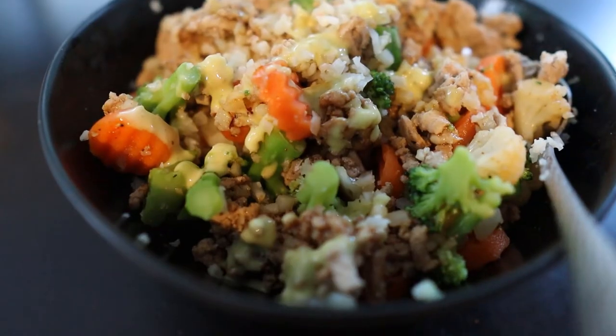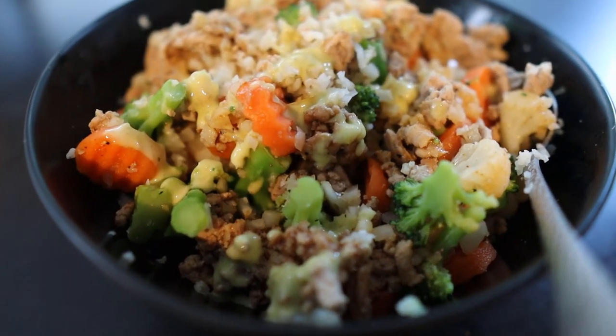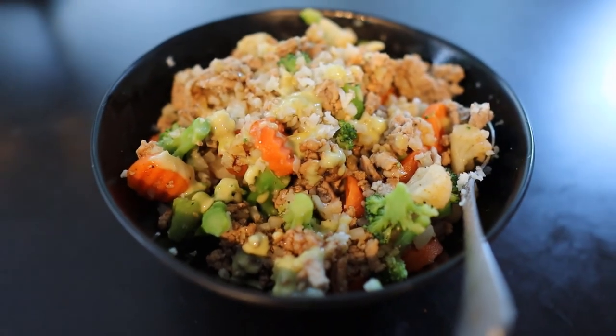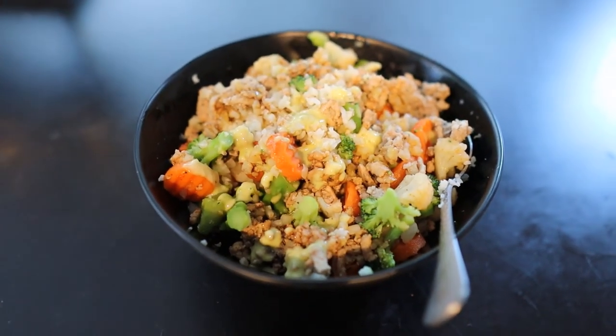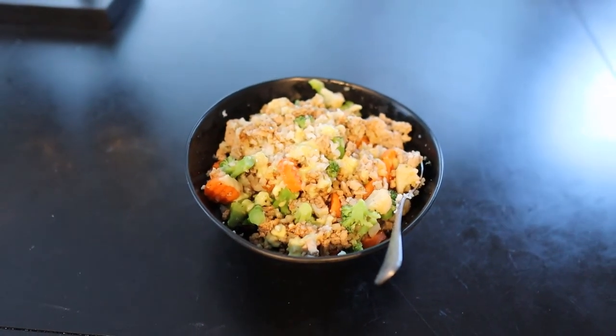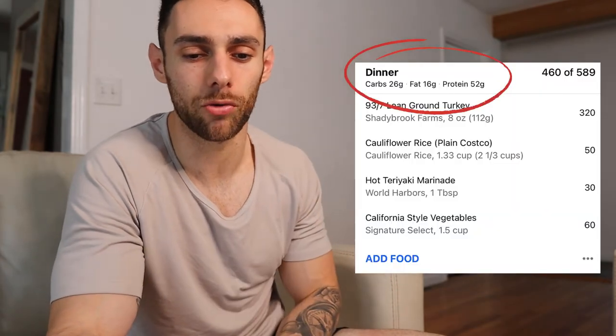I used one serving of hot teriyaki sauce and mixed it all up in a bowl. This is a massive bowl of food — a lot of cauliflower rice, a lot of vegetables, and eight ounces of ground turkey is a nice big serving size. As someone who doesn't get full too easily, this really filled me up for pretty much the rest of the night. The macros for this meal are 52 grams of protein, 16 fat, and 26 grams of carbs.